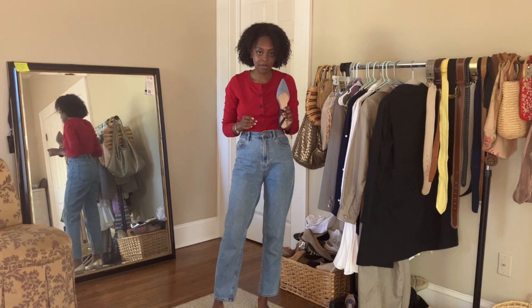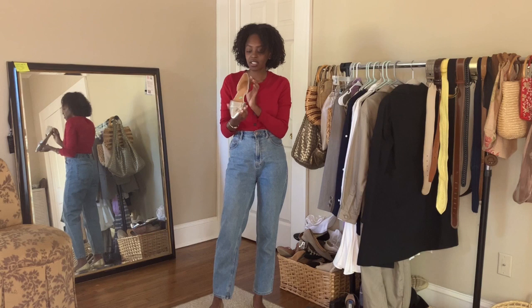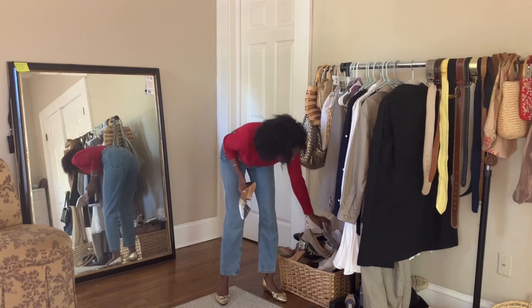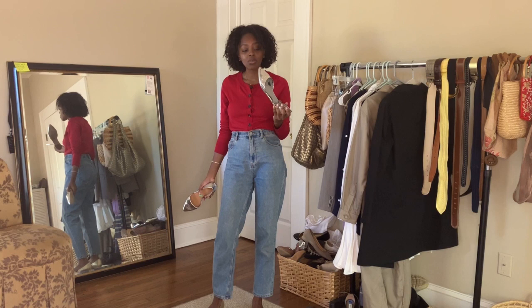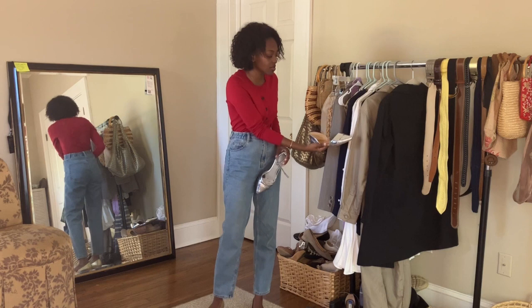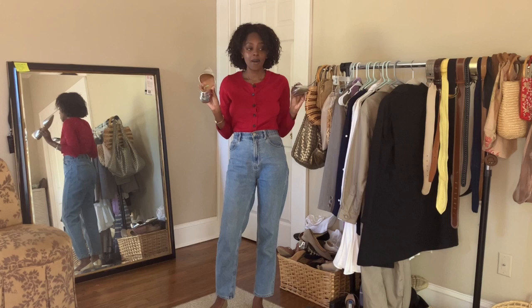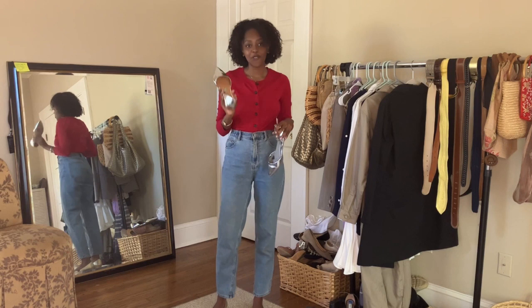I also thrifted another pair of J.Crew silver flats, though I'm a little unsure about them because the toe is a bit too long or 'snouty.' But my current silver flats are so worn out that I know they're on their way out, so these are their replacement. Silver metallic is great for spring because it goes with everything — navy, khaki, white, all the pastels — it just sets them off. Metallics are also a trend this season, and I'll be doing a video on shopping my closet for spring trends.